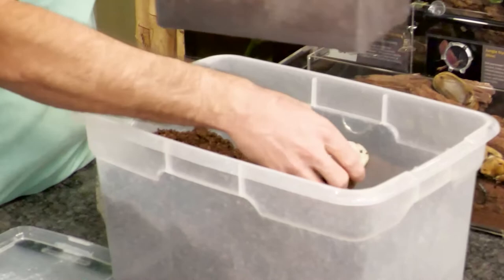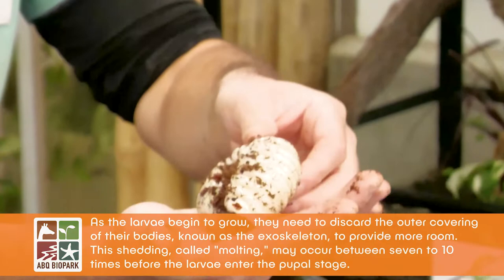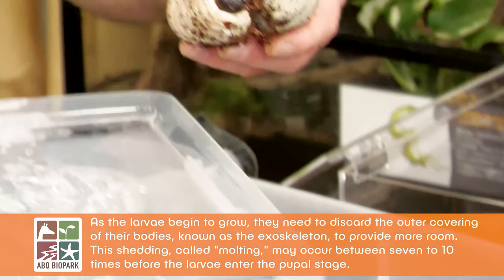Look at this baby — there's the head. That is quite a large insect. In fact, this weighs about a quarter of a pound right now, and it still has about four months left of growing. It'll be about a third of a pound before it becomes that pupa we showed you. The Hercules beetle pupa also has much bigger horns than the elephant beetle pupa.